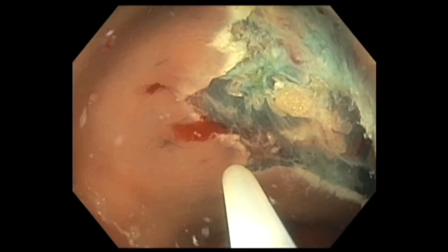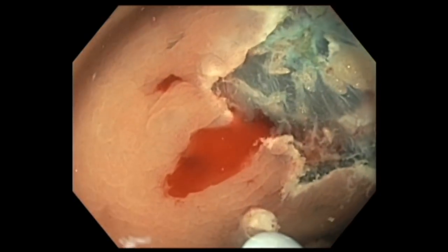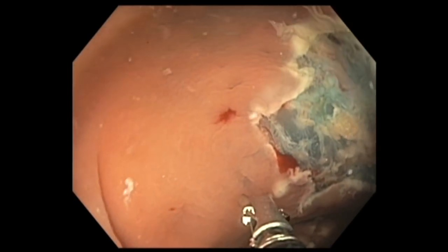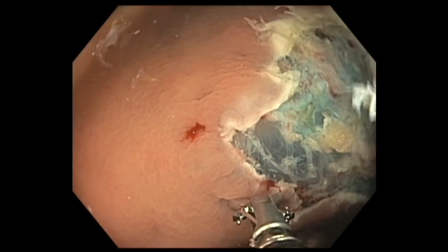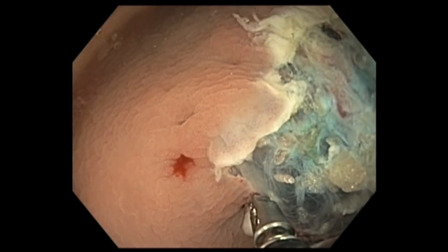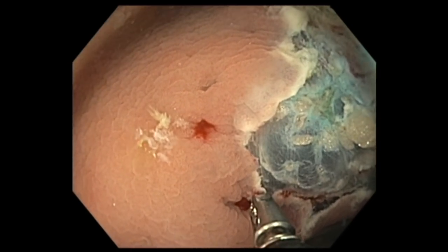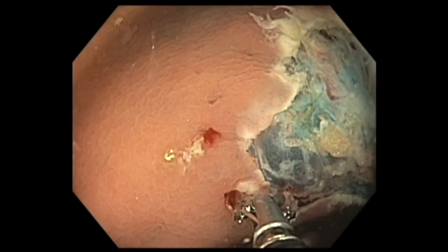There was a little bit of bleeding. I tried to use soft coagulation to control the bleeding with the snare tip — this was described by Michael Burke's group from Australia — but for some reason it did not work. Whenever that happens, you can always use hemostatic forceps with soft coagulation effect, using anywhere between 60 to 80 watts to control the bleeding. With soft coagulation, we were able to control the bleeding.